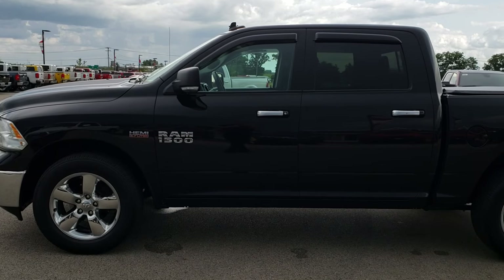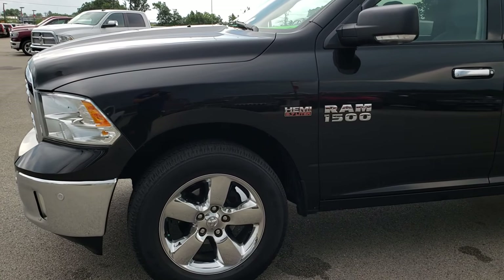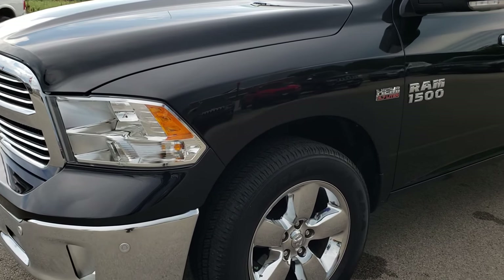This is stock number eight at Summit Automotive in Fond du Lac, Wisconsin. Your new and used half-ton truck headquarters. Remember, we are the guys with the trucks on 41.